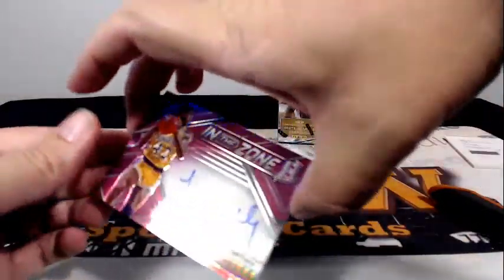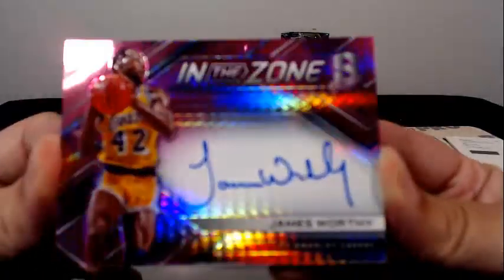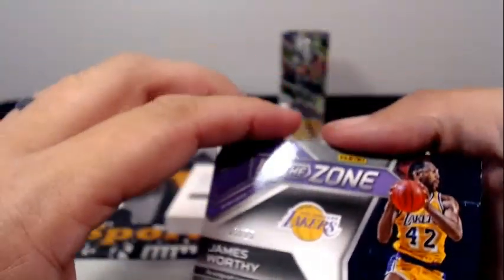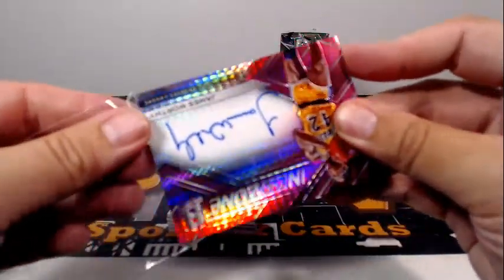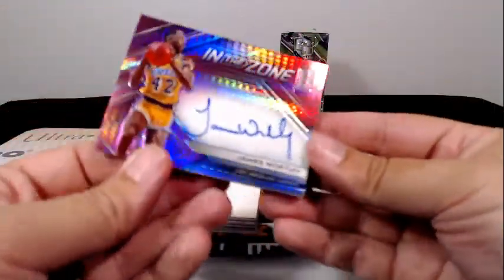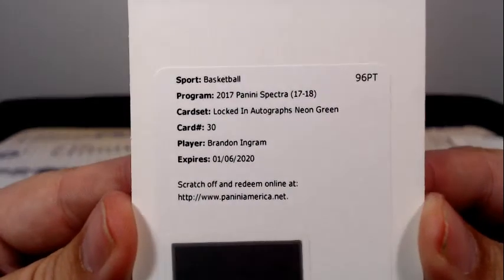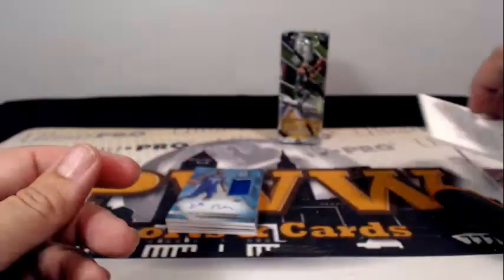Here's our big thick one: In the Zone James Worthy with a pink prism, 15 out of 25, going out to the Lakers. Lakers is Christopher D. Next up, locked-in autographs neon green — it is Brandon Ingram of the Lakers. Congratulations, going out to Christopher D. — back-to-back hits.